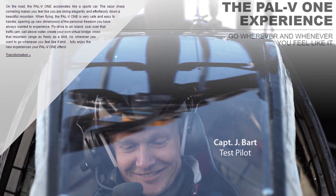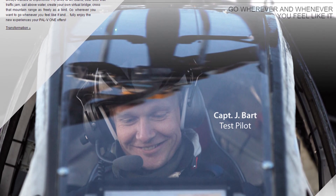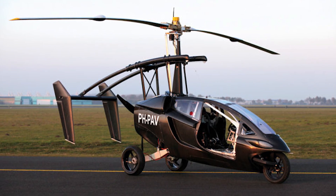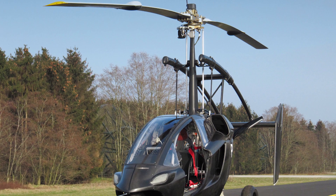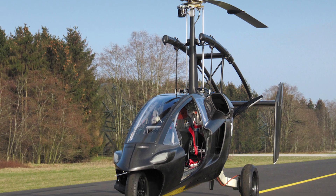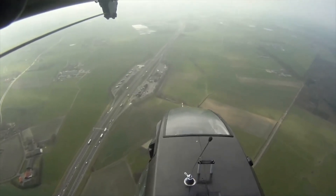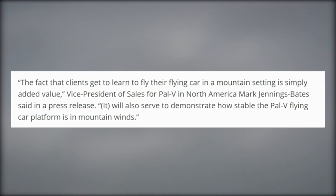For right now, this new flying car school in Utah is just training using existing gyroplanes. It's very possible that PAL-V will be improving it in the future, but the fact that people are actually learning how to fly flying cars in a mountain setting in Utah proves that this technology is going to become a thing at some point. According to PAL-V, they're also really excited to have a school in Utah because it'll serve to demonstrate how stable the PAL-V flying car platform is in mountain winds.